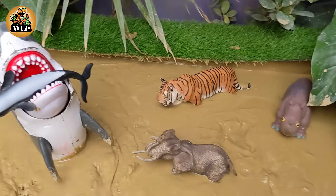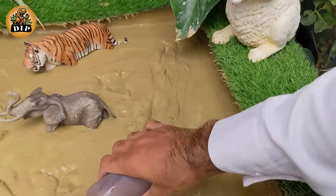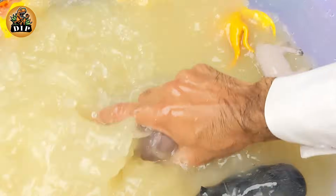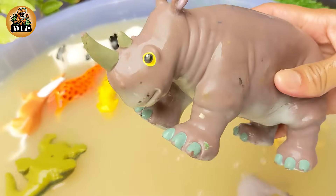Our next animal is the rhinoceros. Male rhinos are called bulls, females are called cows, and their young are called calves — a group is called a crash. A rhinoceros horn is made from the same material as our fingernails.